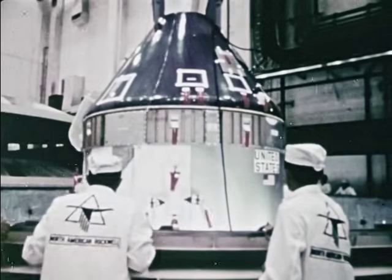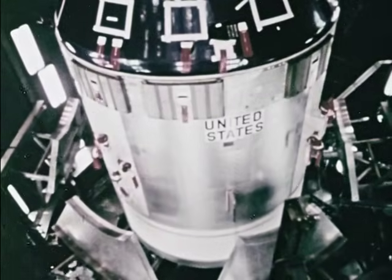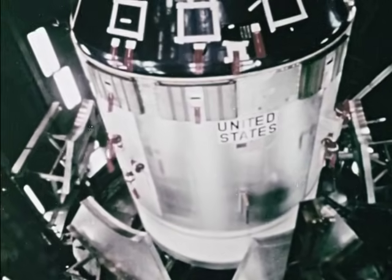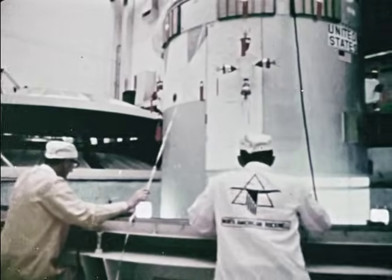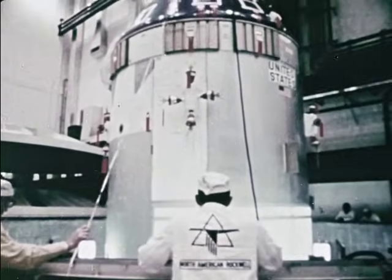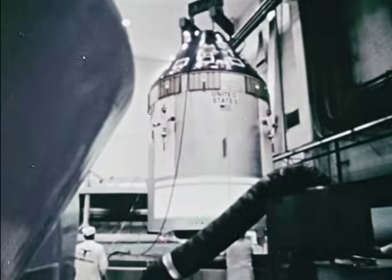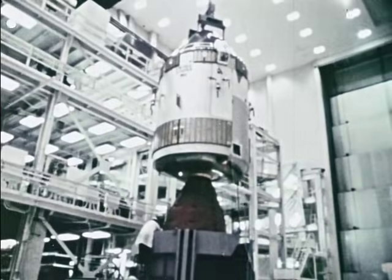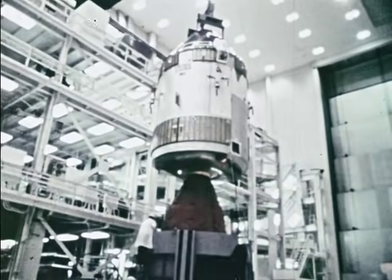Directly below the command module is the service module. In a sense, this is the basement of the spacecraft. Here are the fuel cells that will generate the electricity required for the spacecraft, radio antennas, storage space for experimental equipment and tools, fuel and oxidizer tanks. The service module also contains the main propulsion engine for lunar and Earth travel. As Apollo approaches the Earth, the service module is abandoned and the command module returns alone.